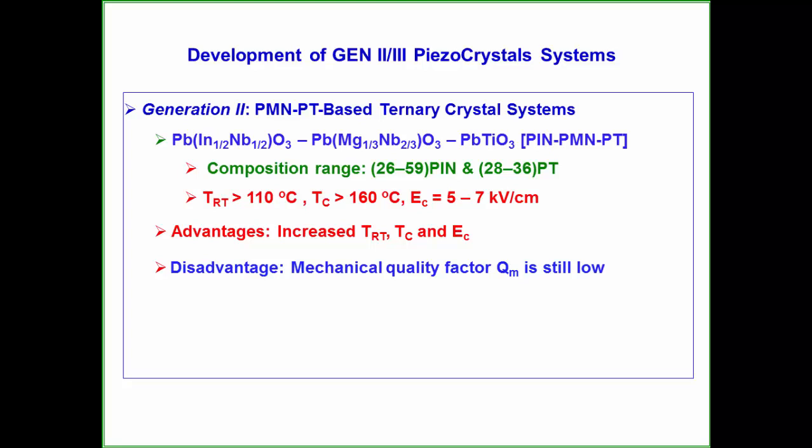The material technology has advanced to the commercial production level, and devices such as high-end medical ultrasonic and sonar systems are being developed. However, the PMMPT binary system has some inherent drawbacks.